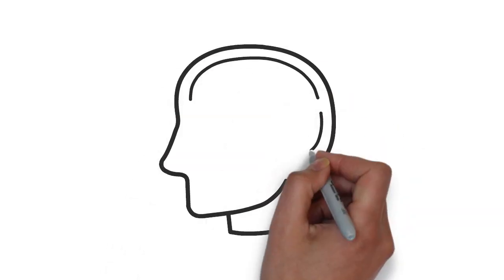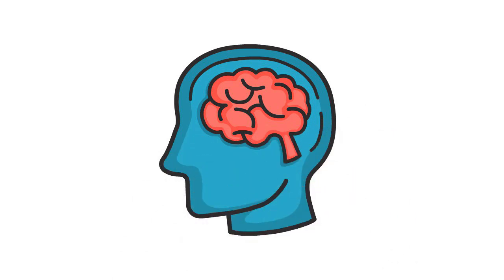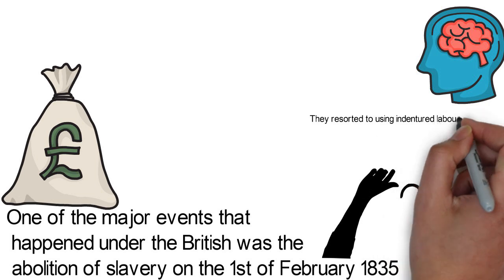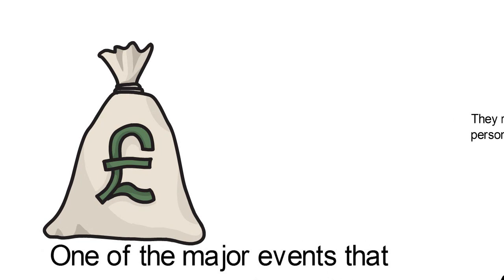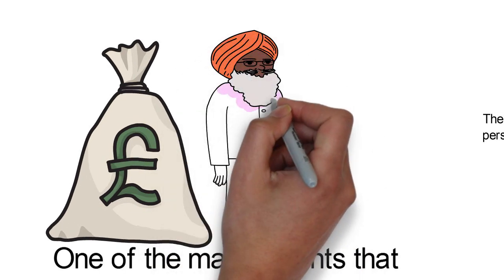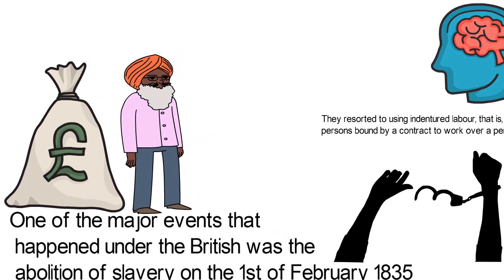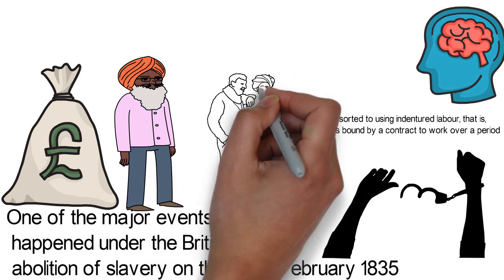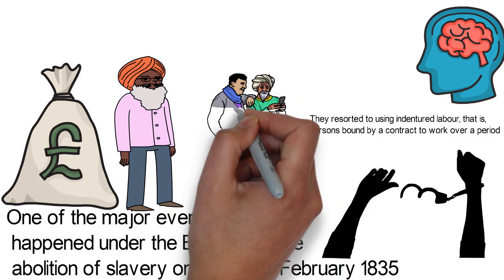When slavery was abolished, the planters had to find a way to get cheap labor to continue work on their plantations. They resorted to using indentured labor, that is, persons bound by a contract to work over a period of time. These indentured laborers were brought in from China, Malay, and some parts of Africa, but most of them came from India. With time, Mauritius became a melting pot of different races as these laborers from different countries began raising families there and growing in number.